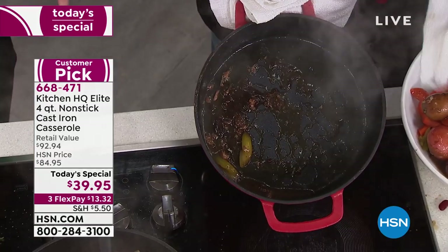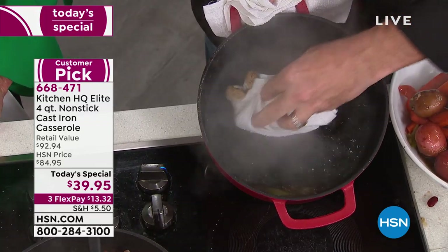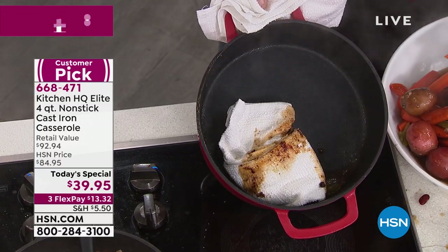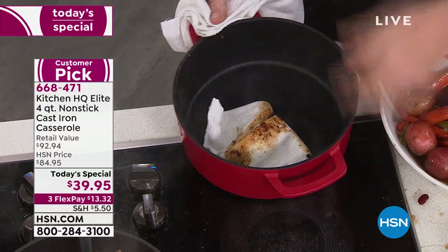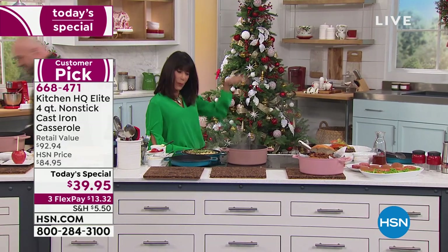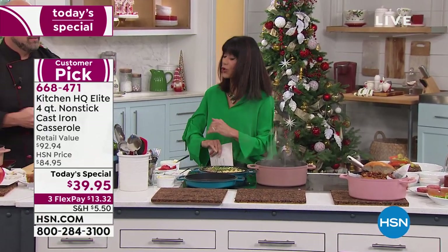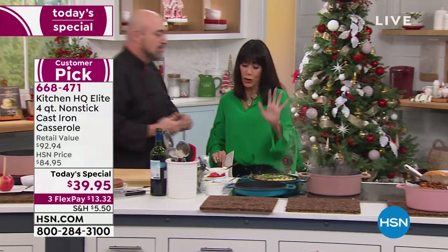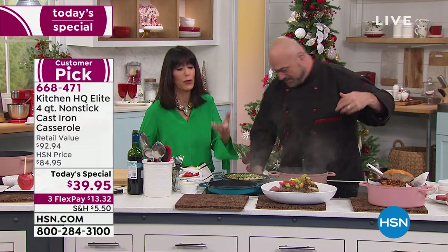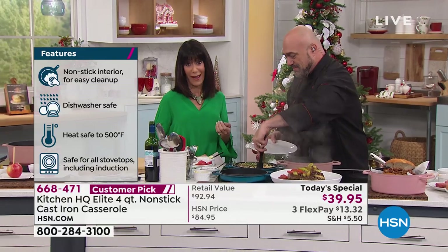Every grandma in the country is going: I could have used that for 35 years! Look at the cleanup on that — it just peels off that surface. You're looking at cast iron that can be wiped up because it's non-stick. This will change the way you cook, the way you think about food. It changes the flavor of food because I think it makes food more flavorful. And today at the lowest price we have ever had.